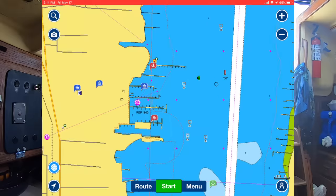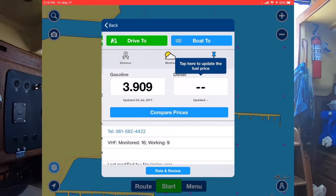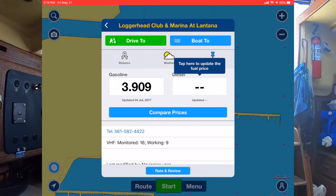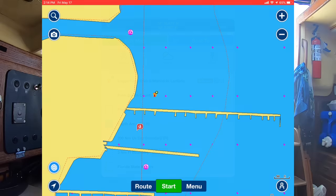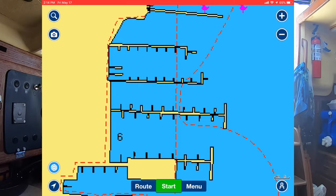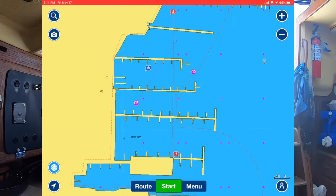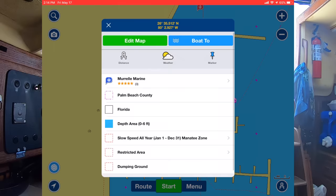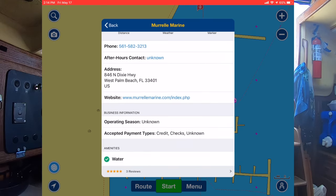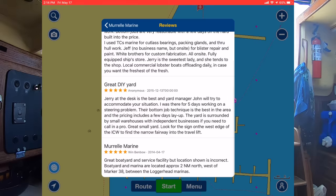You can also see there's a fuel pump icon - that's the Loggerhead Club and Marina. It has the price for gasoline, but it looks like they don't have diesel, which is interesting to note. And there's a shopping icon here - there's a marine store called Morrell Marine. It has three reviews and it looks like it's actually a boatyard - a very good DIY yard. Everybody has good things to say.